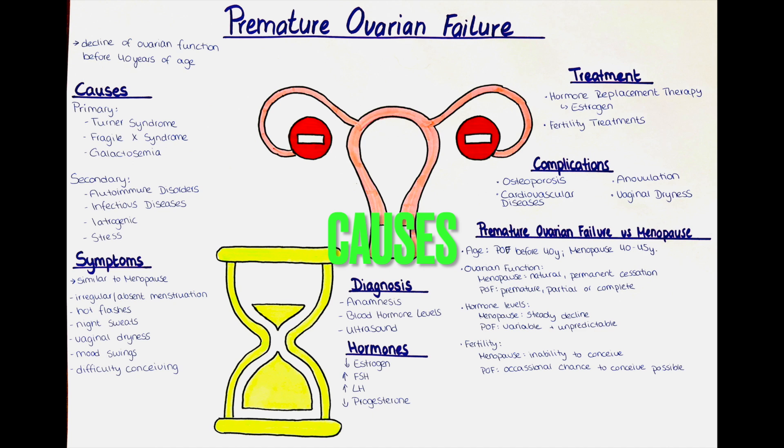What are the causes of premature ovarian failure? The exact cause of premature ovarian failure is often unknown, but it can be caused by various factors, including genetic abnormalities, autoimmune disorders, certain infections, chemotherapy or radiation therapy. We can divide the causes into primary causes and secondary causes of premature ovarian failure.